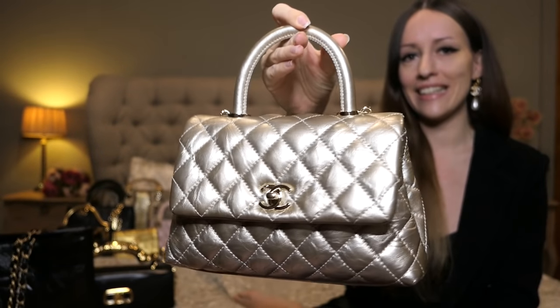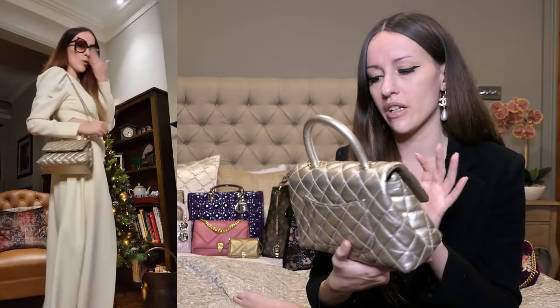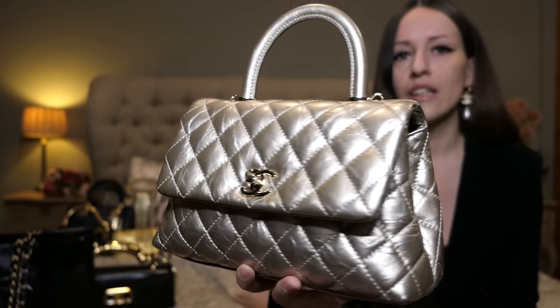Let's talk about this little beauty — this is the Chanel Coco Handle in what was originally called the mini size when I bought it. Chanel changed the names: they brought out an extra mini, so now that's called the mini and this one is called the small. It is such a beautiful champagne gold color, and the strap that comes with it is just gorgeous — absolutely stunning piece, I could not have asked for a more beautiful color.